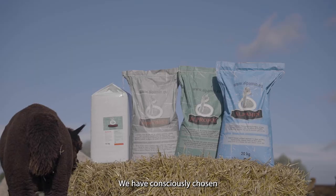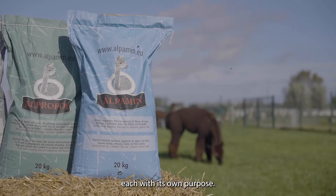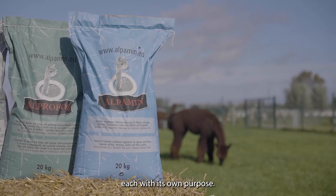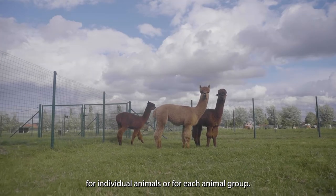We have consciously chosen to divide the range into four different products, each with its own purpose. As a result, a tailor-made ration can be mixed up for individual animals or for each animal group.